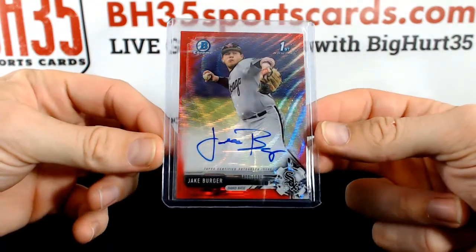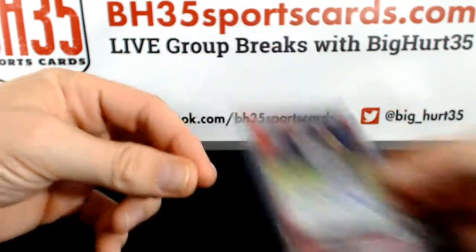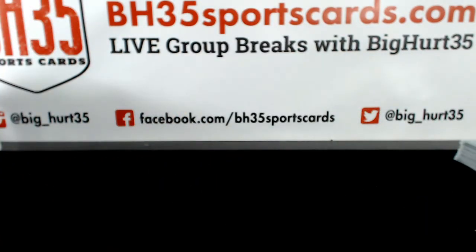Red Wave Jake Berger. That's it on this one. Thank you guys very much, I appreciate it.